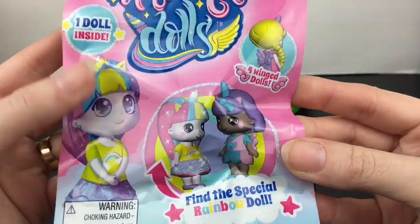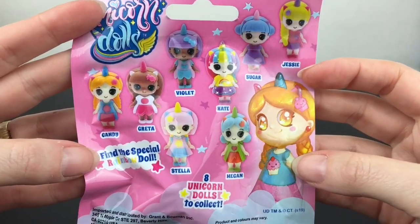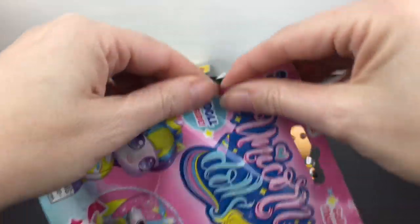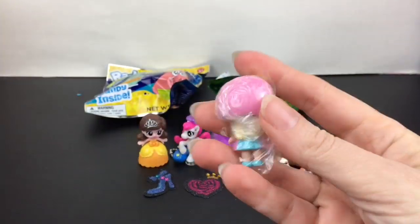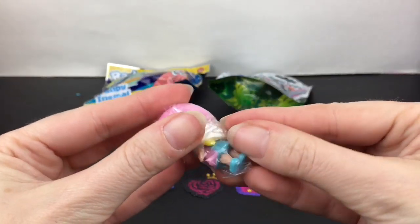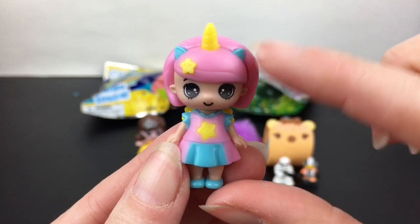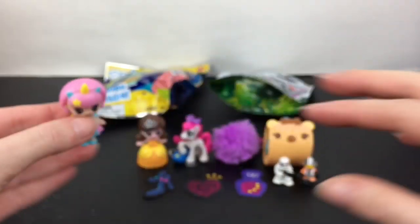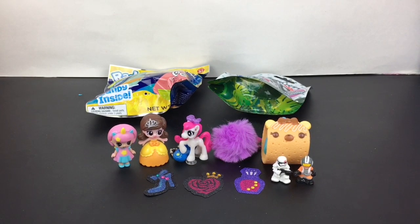The rest are blind bags, starting with this little unicorn doll blind bag. You get one mini doll with a cute kawaii design. We got the pink-haired one — I think her name is Stella. Here she is with the stars, the little unicorn headband, and little fairy wings in the back. She looks all cute together with the others!